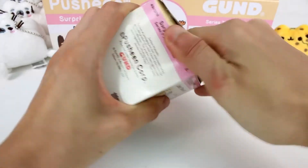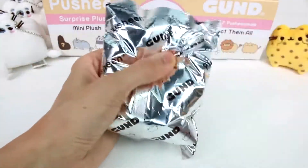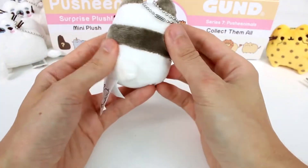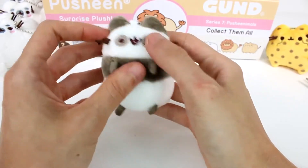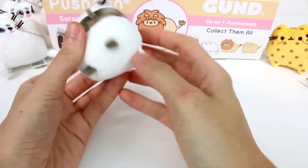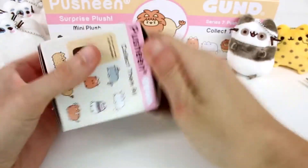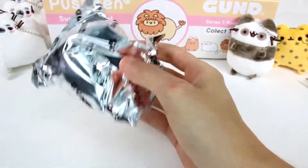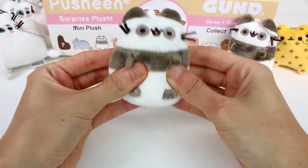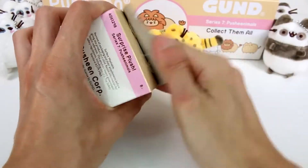Let's open up another one. I have a feeling it's going to be a cheetah again. I feel like they're grouped together in duplicates. It's a new one — it's a panda bear! Or a panda cat, I guess I should say. It's embroidery all on the face. That's so cute — this one's sitting upright. Let's see what the next one is. It's a panda! Surprise, surprise! Maybe we should put this one up front — so far they seem to be the duplicate ones.